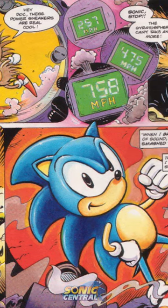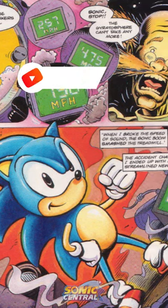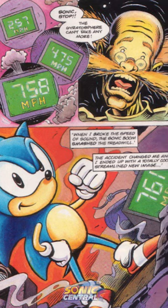And this accident is what gave Sonic his traditional blue look, the one that we know him so well for. Thanks for watching, and if you're new around here, be sure to subscribe for more Sonic videos.